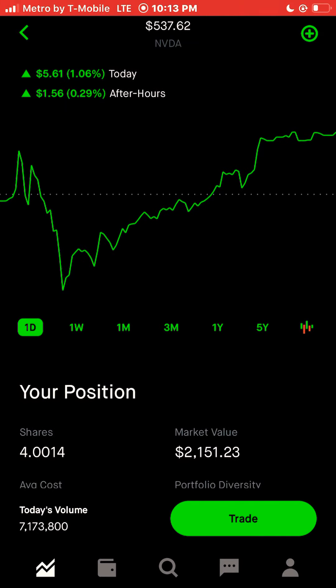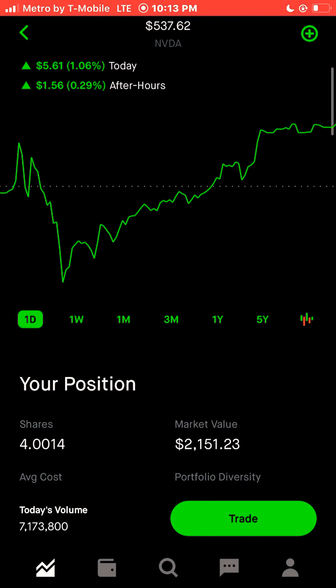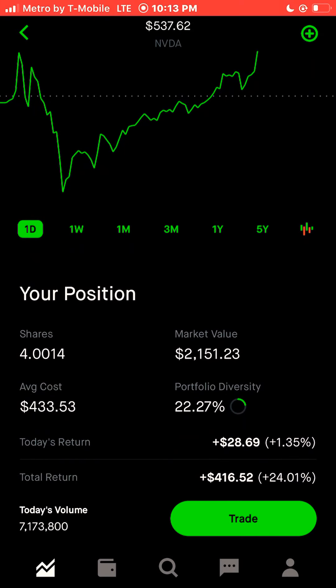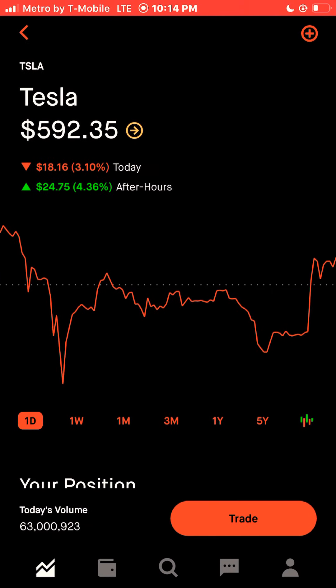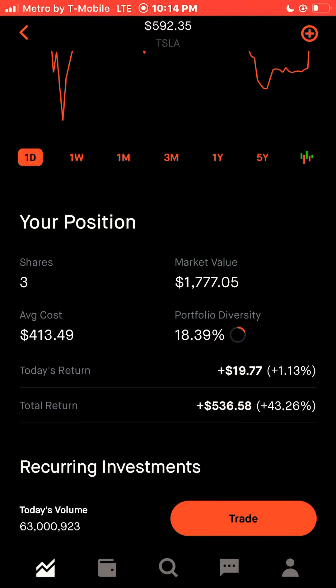We have four point zero zero fourteen shares of Nvidia — the fractional shares are from a reinvested dividend using the DRIP. Nvidia represents 22.27% of my portfolio with a total return of $416.52, plus 24.01%. And last but not least, we have three shares of Tesla. Tesla represents 18.39% of my portfolio with a total return of plus $536.58, plus 43.26% for Tesla.